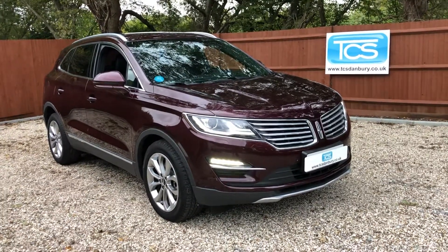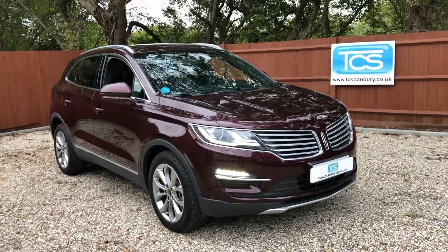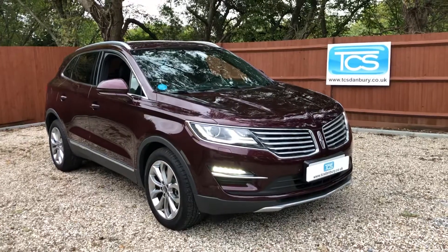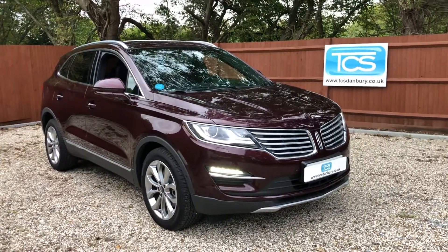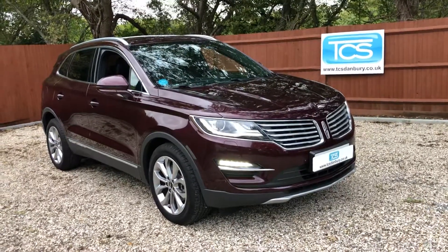Welcome to TCS. This is our TCS showroom introduction of our 70 plate 2018 model year left-hand drive Lincoln MKC 2 litre EcoBoost with 200 brake horsepower, automatic, front-wheel drive, and she's a petrol engine.